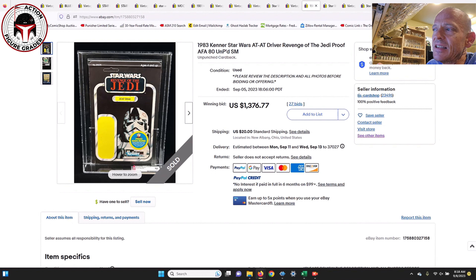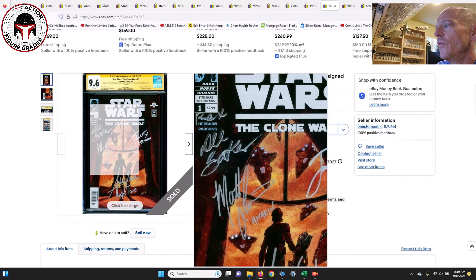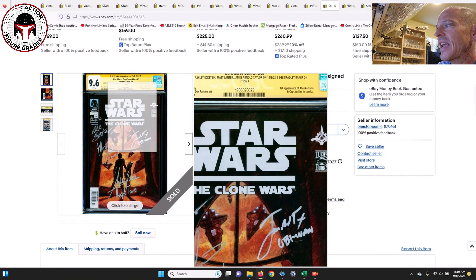Next up was that Revenge of the Jedi proof card for the AT-AT Driver — I had this in my 'what to buy' video. It was at auction, AFA 80 archival case, unpunched proof card, a beautiful example. That one sold for $1,376. For secondary characters like the AT-AT Driver, AFA 80 or 80-plus examples tend to go between $1,200 and $1,500, so this fell right in line at $1,376.